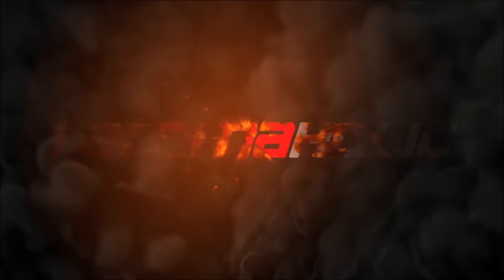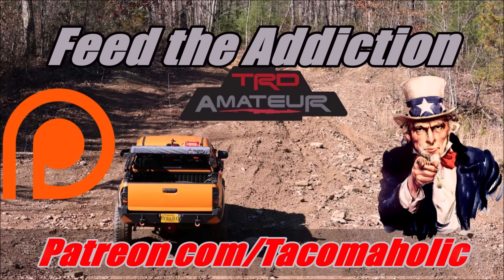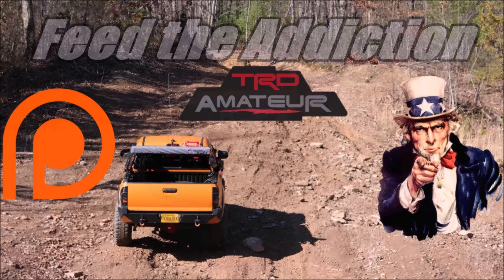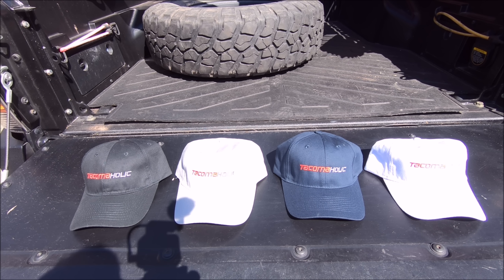Today's video is brought to you by the letter W and the number 44. Why? I just picked them randomly. Welcome back to the Tacomaholic channel, everybody. It is a beautiful Monday, so we're going to have a fun video today. If this is your first time stopping by, please consider subscribing if you love everything related to Tacoma. And before we jump right into the video, time for a quick, shameless merch plug.